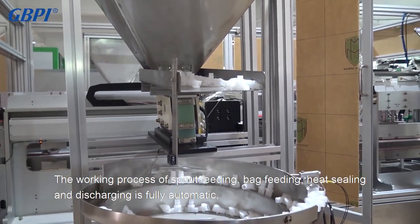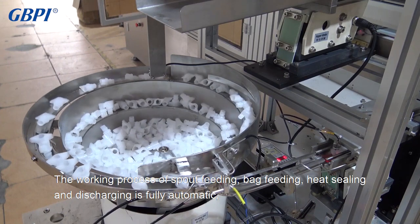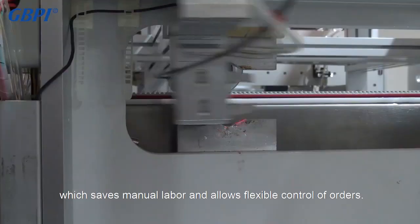The working process of spout feeding, bag feeding, heat sealing, and discharging is fully automatic, which saves labor and allows flexible control of orders.